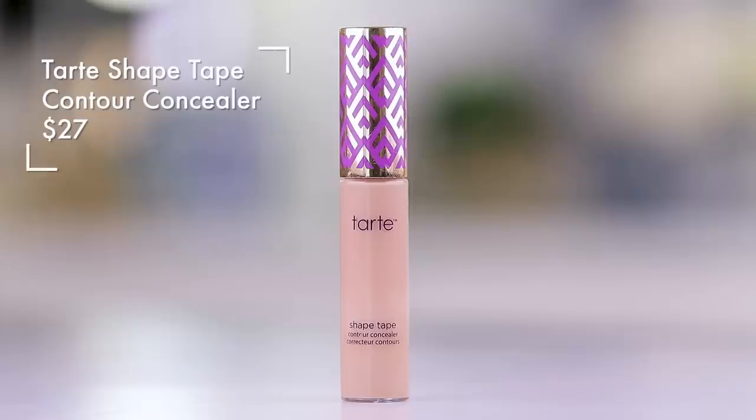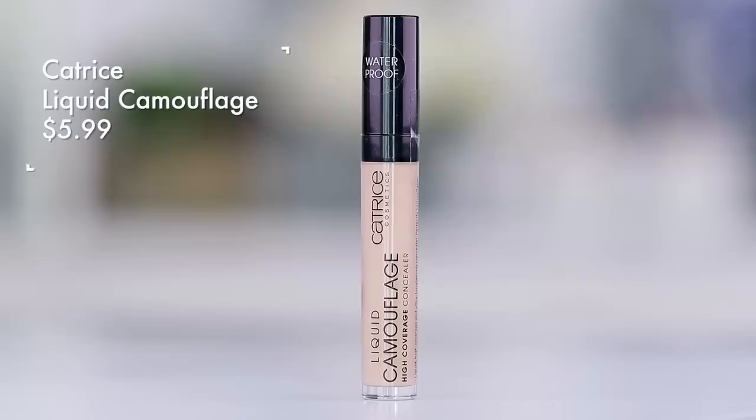The concealer I have sitting right in front of me that I used today is not from Sephora — it's from the drugstore, but I'm going to sneak it in because I don't have a Sephora concealer. I've been going back and forth between Tarte Shape Tape, which is exclusive to Ulta, and I also love the Catrice Liquid Camouflage High Coverage Concealer. This is like such high coverage and it's only about $5.99. You're welcome.